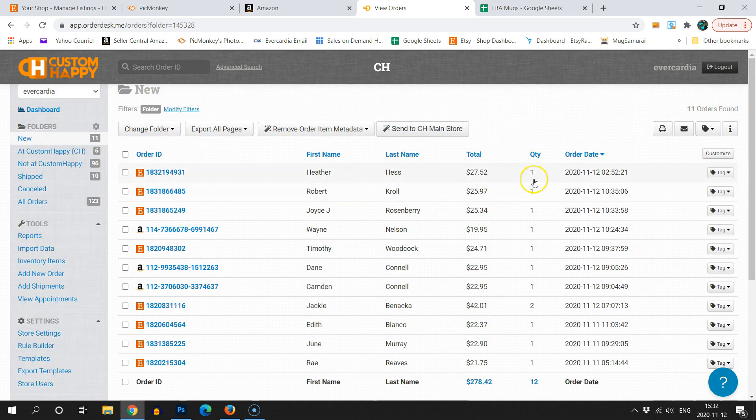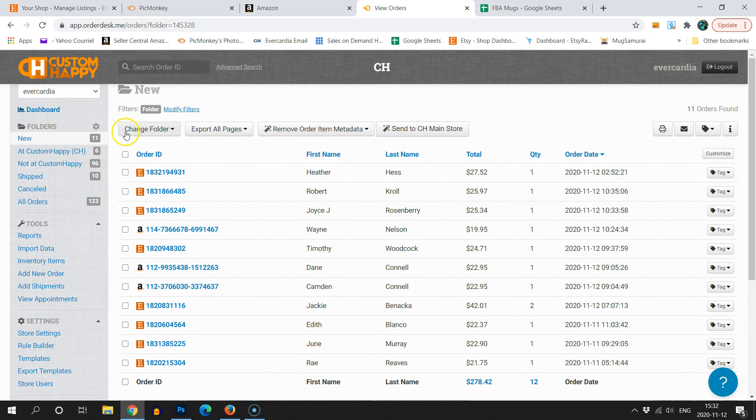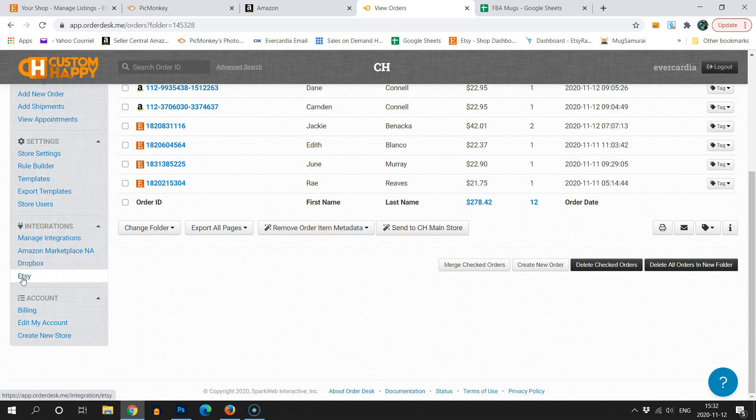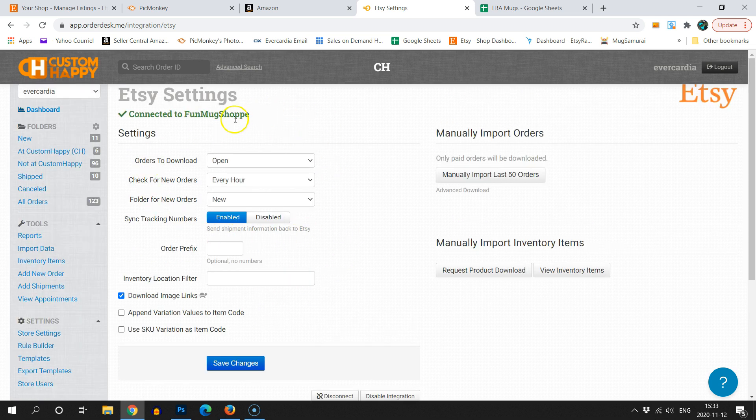Once you've got it set up, it's going to look like this. The first thing you're going to do is go down to Manage Integrations where you can connect your Etsy and Amazon marketplace accounts. Don't worry about Dropbox — that's on the Custom Happy side. There is a Dropbox account connected but it's not yours, it's theirs. I'm going to show you some settings you should put in place before you get going. Go down to your Etsy integration and you'll see these checkboxes in the corner — by default they are checked, but you should uncheck them and then click Save Changes.